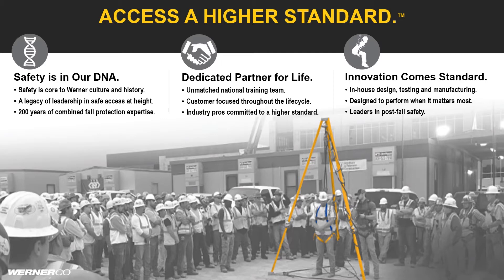Innovation comes standard across all Werner harnesses, whether it's our top-of-the-line ProForm or basewear harness offered in a roofing bucket. The design architecture is the same in delivering chair-in-the-air post-fall safety to prevent the hazard of suspension trauma. Depend on Werner and experience a higher standard.